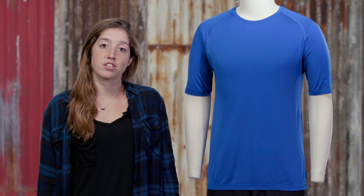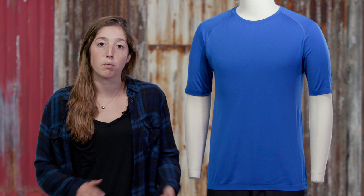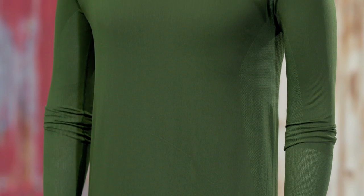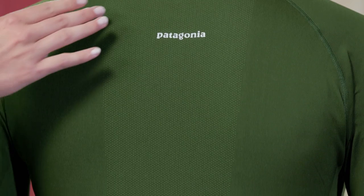In creating these shirts, we focused in on how men and women sweat differently. What we found is that men run hotter than women, so we've designed this shirt to have a much more open knit structure under the arms, through the forearms, and down the back.